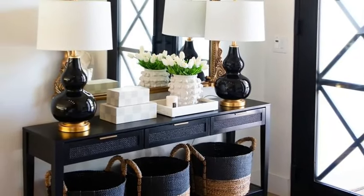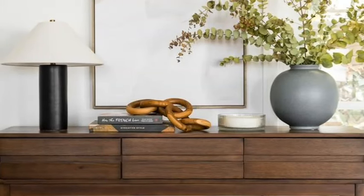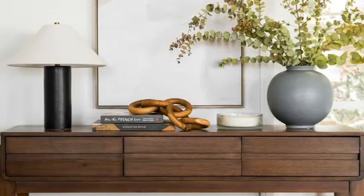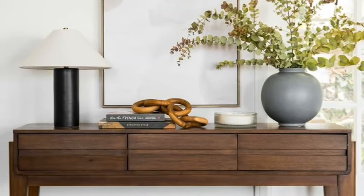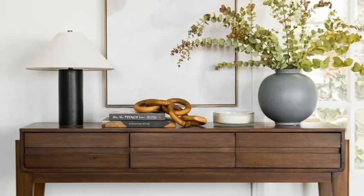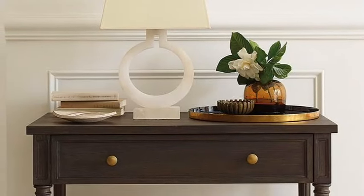Add functionality by adding a coat rack or hooks for coats, bags and hats. One could also add a decorative dresser, which can be a beautiful addition to your foyer decor and has the bonus benefit of extra storage space.